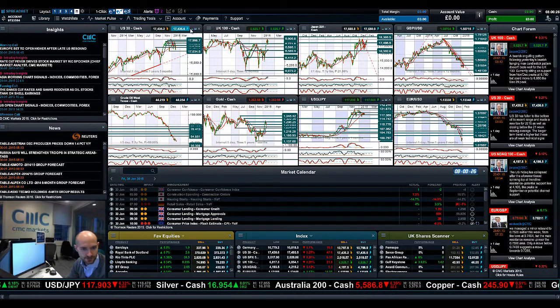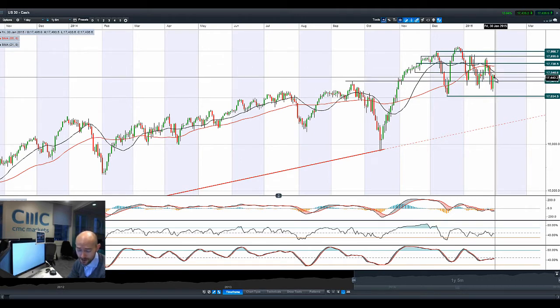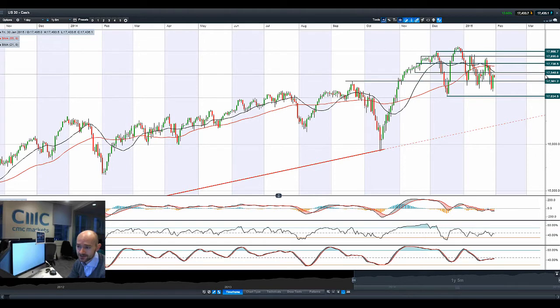Hi, good morning and welcome to today's products in focus. The US market recovery chart played last night, posting a bullish engulfing pattern. Unfortunately it has not managed to follow through this morning, but potential resistance at 17,546 remains in play.